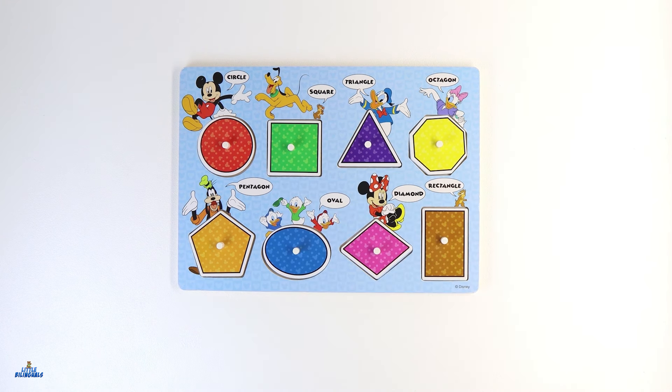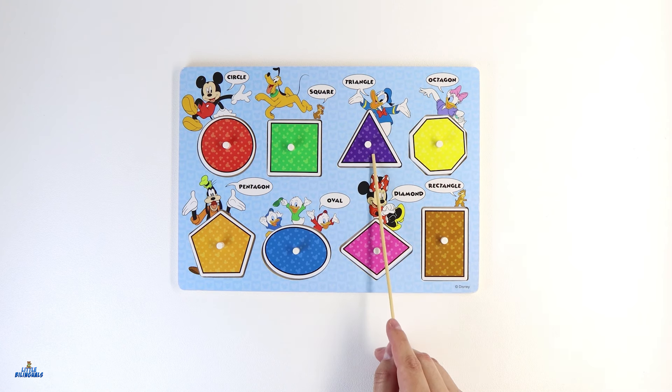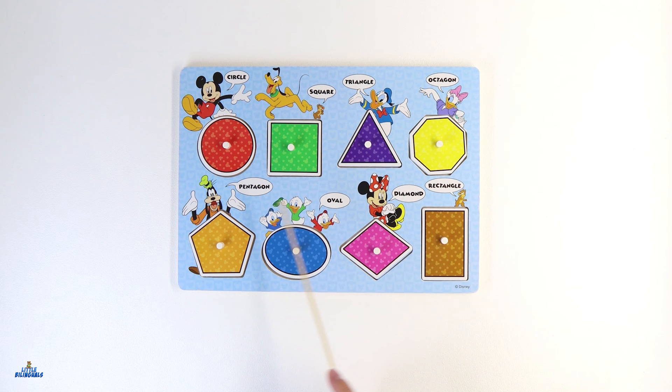Let's go over our shapes one more time. Mickey Mouse has the circle shape. Pluto and Dale have the square shape. Donald Duck has the triangle shape. Daisy has the octagon shape. Goofy has the pentagon shape. Our little friends Huey, Dewey, and Louie have the oval shape. Minnie Mouse has the diamond shape. And finally, Chip has the rectangle shape.